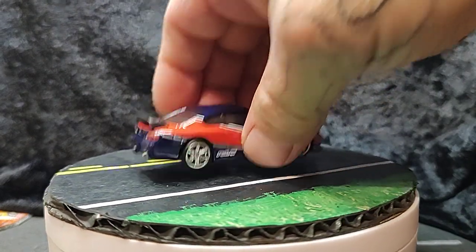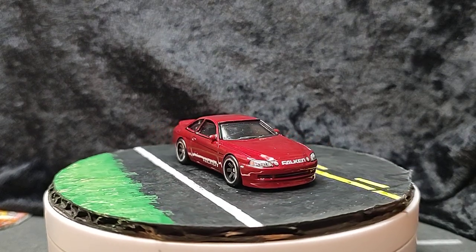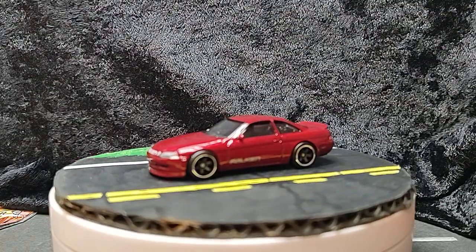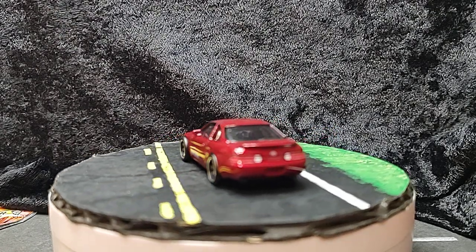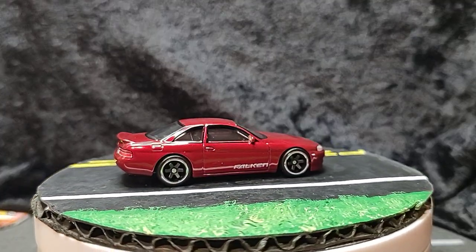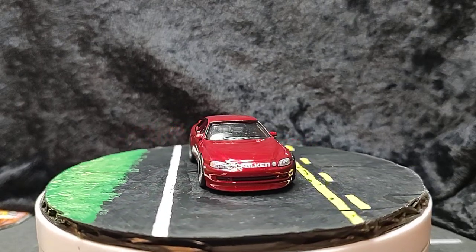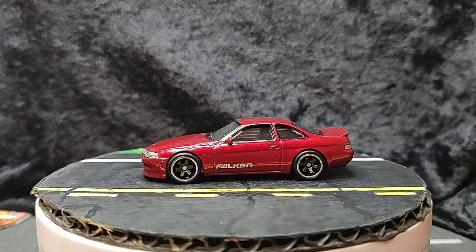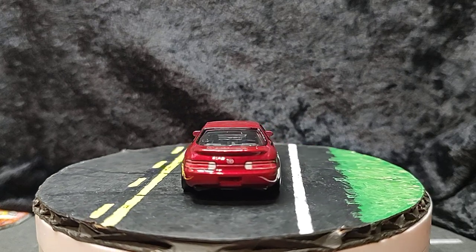It has a plastic wing on the back too, so it's a little different. This is brand new — this is a Toyota Supra. This is brand new, first variation that I know of to come out of this casting.